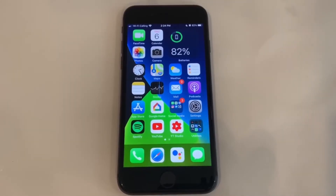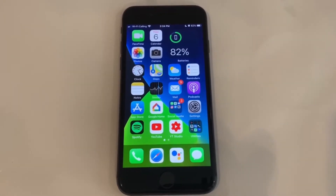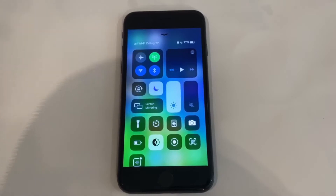Hey, what is up guys, back here with another video. Today I'm going to be talking about why or why not to get iOS 14 Beta 4, so let's get started. Let's first talk about the good things that iOS 14 Beta 4 brings, and then the bad things.